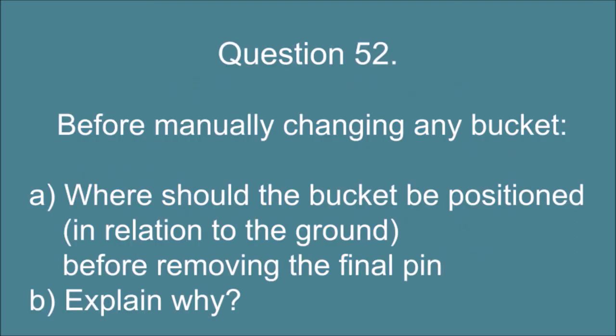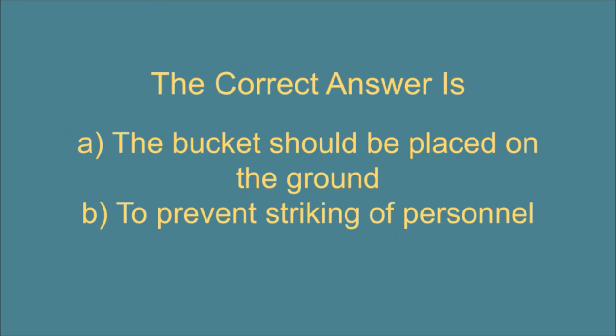Question 52. Before manually changing any bucket: A. Where should the bucket be positioned in relation to the ground before removing the final pin, and B. Explain why. The correct answer is: A. The bucket should be placed on the ground. B. To prevent striking of personnel.